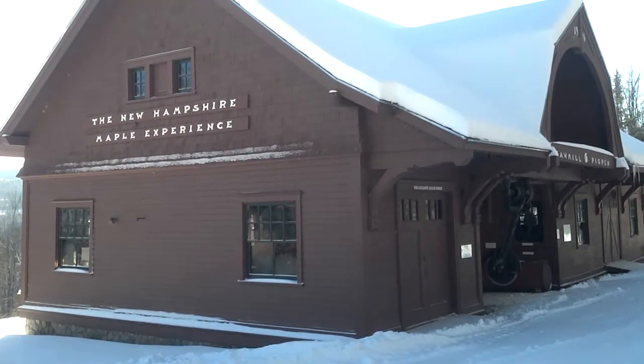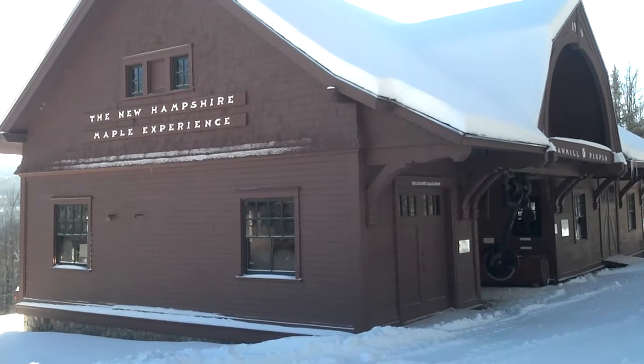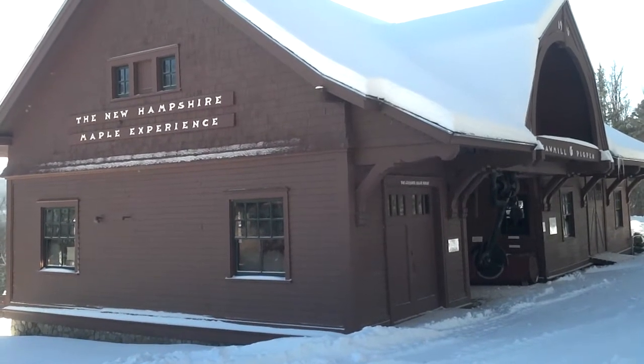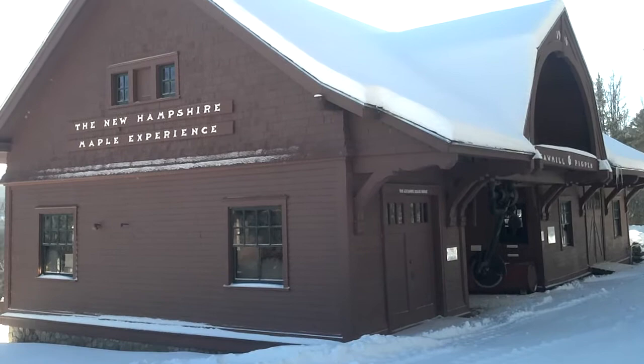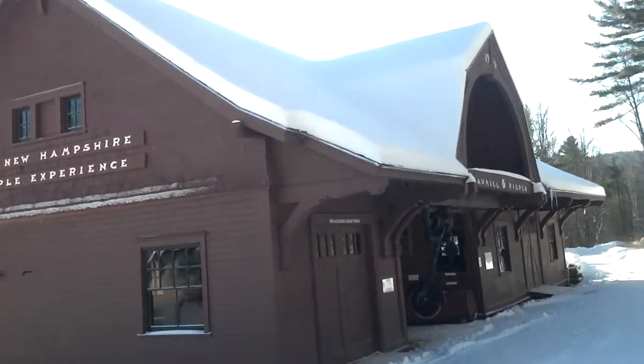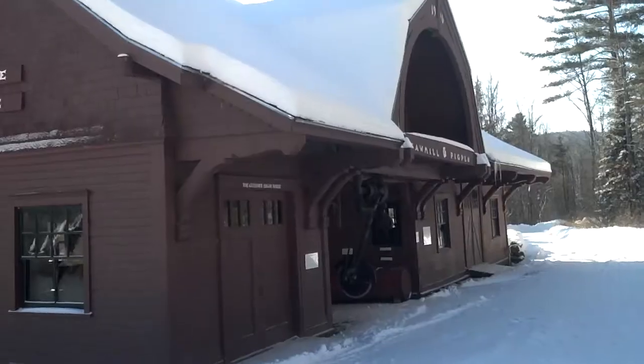Welcome to the Rocks Estate. We're here at the New Hampshire Maple Experience, and I want to show you a couple of things that are in the museum so that you can get an idea of what you can see starting March 15th this year. So let's walk through into the building.